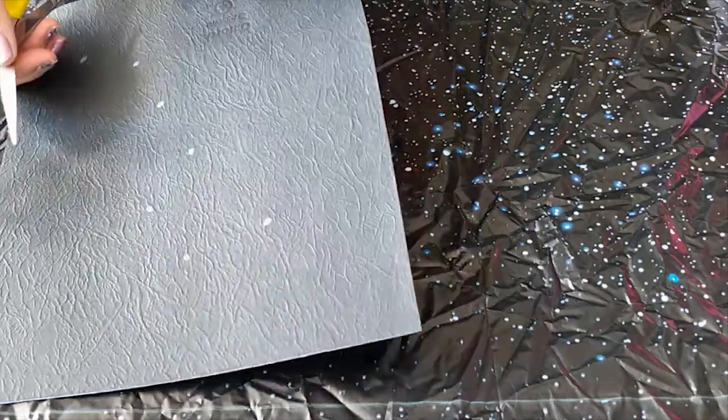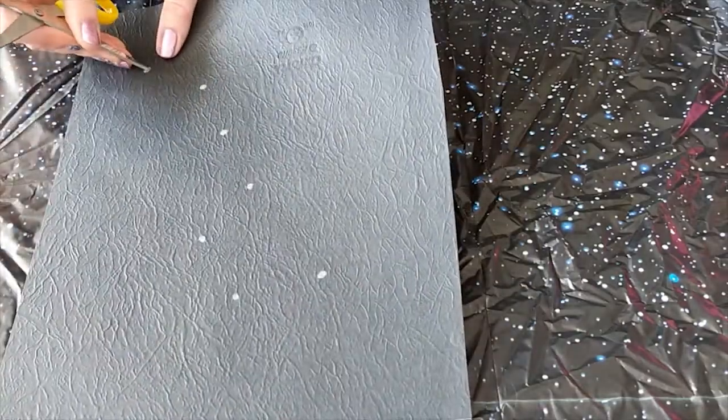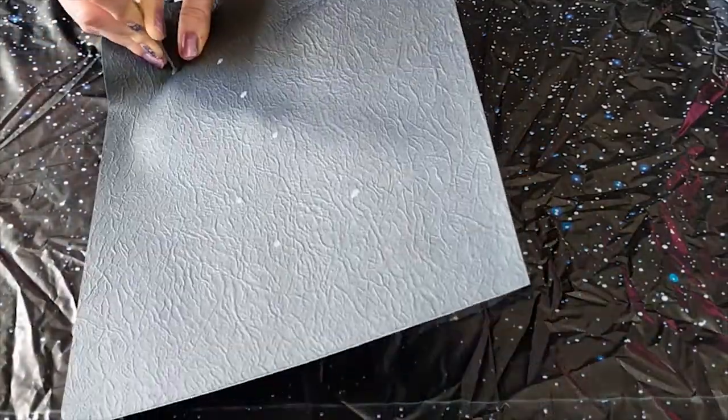Make sure these holes are nice and big. And again, if you're going to use scissors, make sure you have an adult to help you.